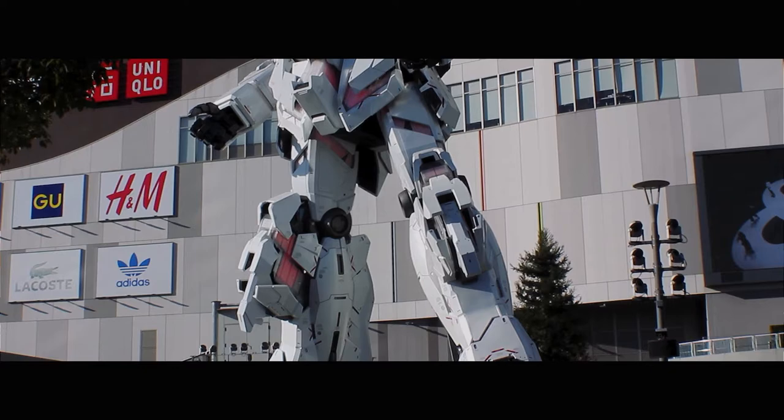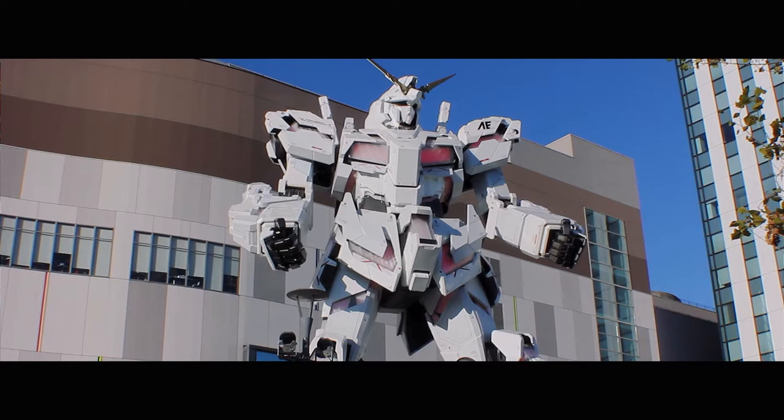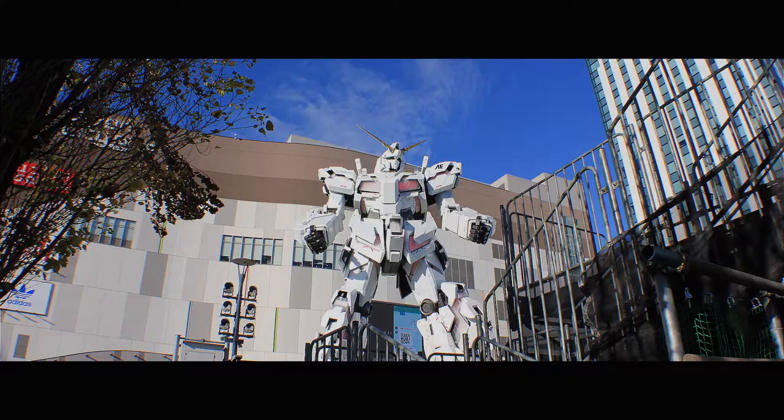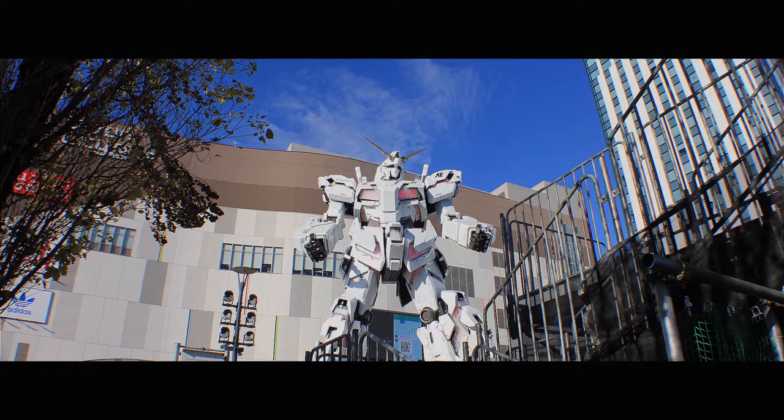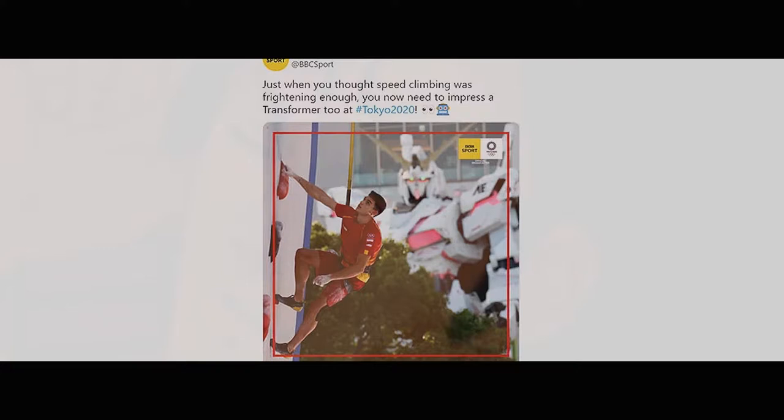Outside Diver City, the Gundam Base — as was Gundam Front — is located in Odaiba, Tokyo. More specifically, it's located on the upper floor of Diver City Mall. You know, the giant building with the huge robot in front of it? If you saw the Olympics, it was that big transformer everyone was talking about during the bike event and also the climbing event.